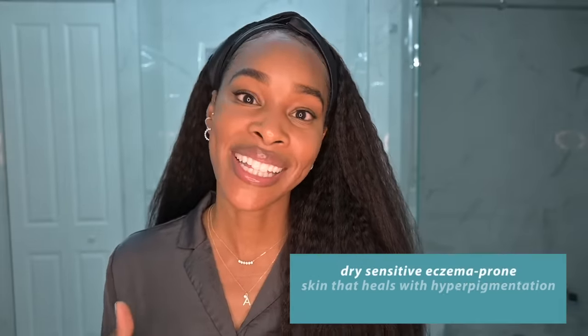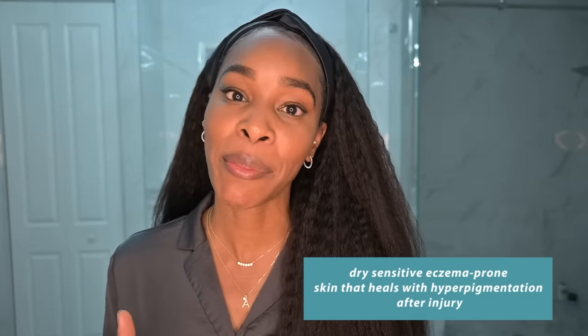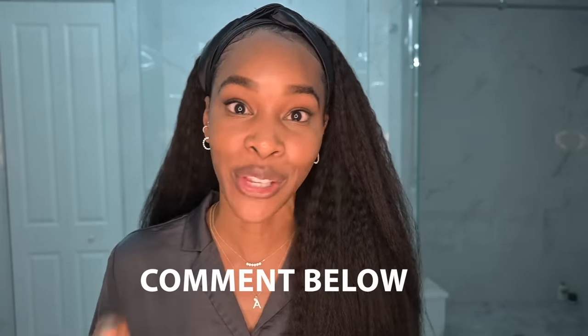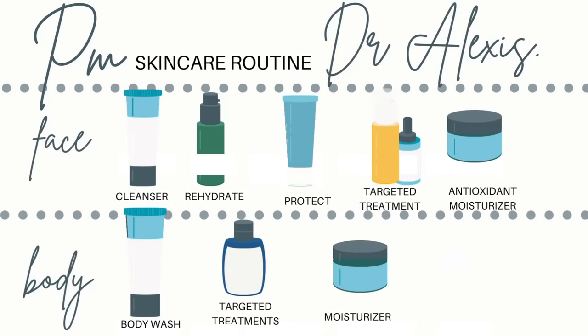For reference, I have dry, sensitive, eczema-prone skin that heals with hyperpigmentation after injury. I deal with the occasional hormonal pimple here or there. I haven't yet had Botox or fillers — I am not opposed to them, I just don't feel like I need them yet, and I'm going to take you guys along when I choose to get them. I have had microneedling and laser hair removal, and I'm actually due for a microneedling session next week. Let me know if you want me to bring you along. All right, let's get into this anti-aging nighttime routine.